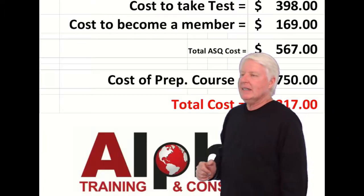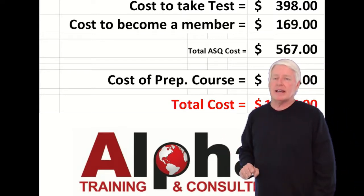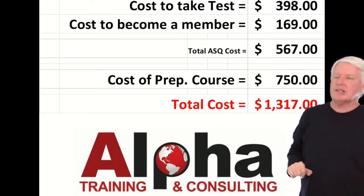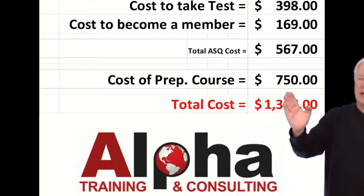Adding those together: the cost to sit for the test is $398, and the cost to become a member is $169, giving you a total ASQ cost of $567.